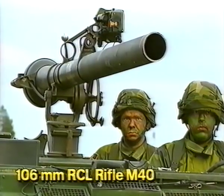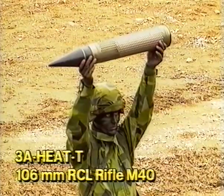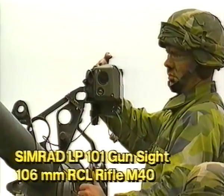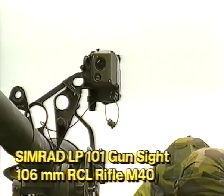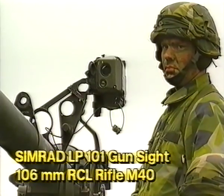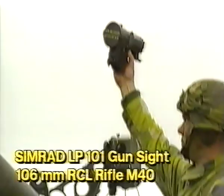The 106-millimeter recoilless rifle M-40 has been given a new lease on life by the hard-capped armor-penetrating 3A Heat-T round and by the Simrad LP-101 gunsight, which increases the range to 1,500 meters. The sight can also be fitted with an image intensifier.